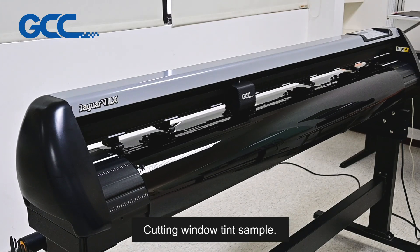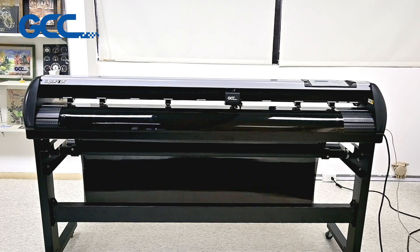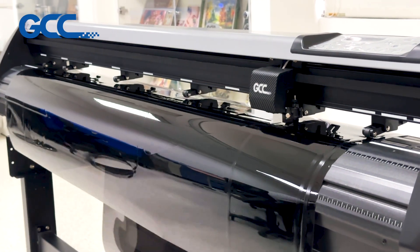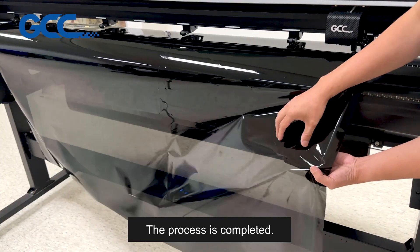Select Print. Cutting Window Tint Sample. The process is completed.